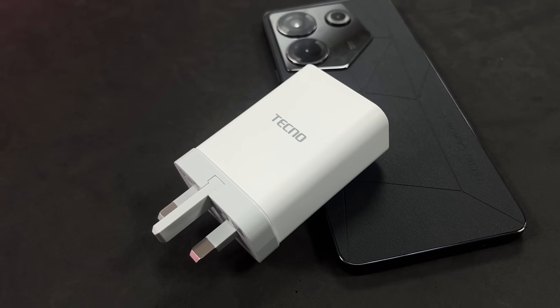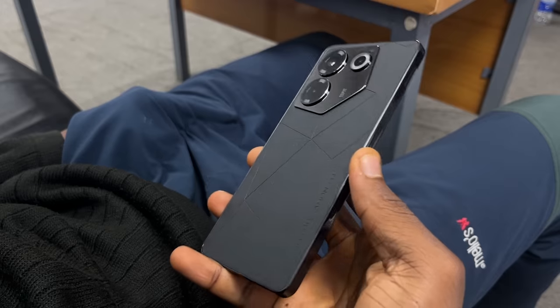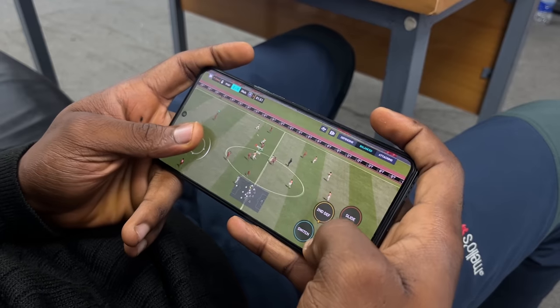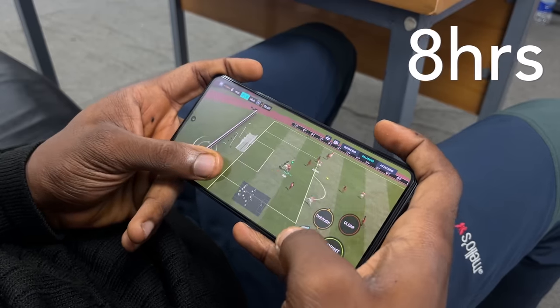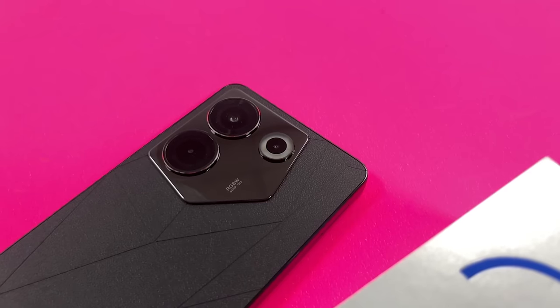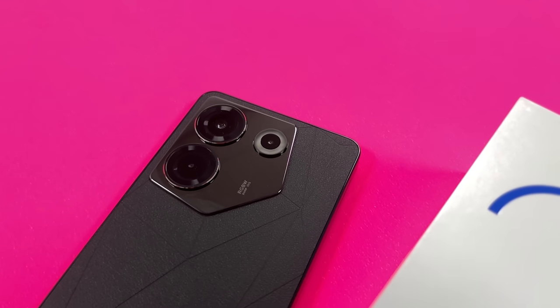The phone has a 5,000mAh battery and comes with an included 33W charging adapter. The Dimensity 8050 is also pretty power efficient and helps extend battery life. Depending on your usage, a full charge can last you a whole day or most of the day. I played FIFA Mobile for 30 minutes straight and it took 6% of the battery. With heavy use, you can expect about 8 hours of screen-on time. You can further extend the battery by switching to auto refresh rate or even 60Hz. About an hour of charging with the included 33W charger will give you enough juice to go through another day. Compared to the Premiere, which gives 45W wired charging, it doesn't quite match up.